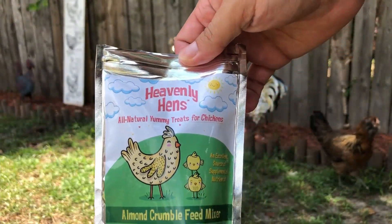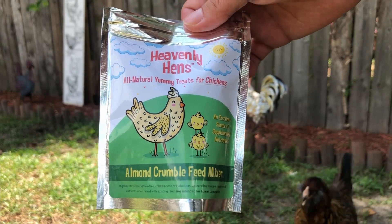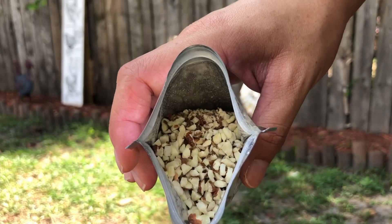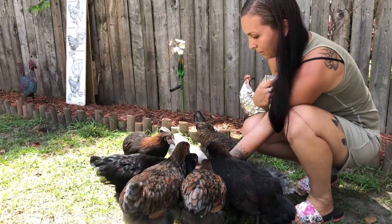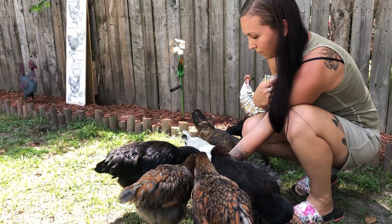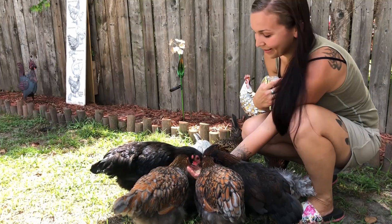Let's get to the chickens and see how they like everything. First I'm going to try this Heavenly Hens almond crumble feed mixer - it looks exactly like what it sounds like, just some almonds. I didn't know you could even give almonds to chickens, but we'll try. I'd say they like them!